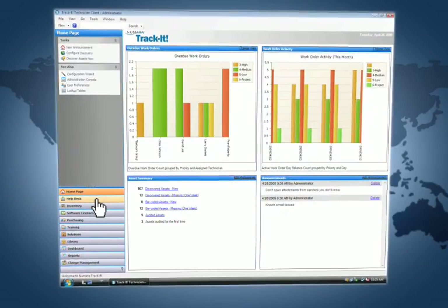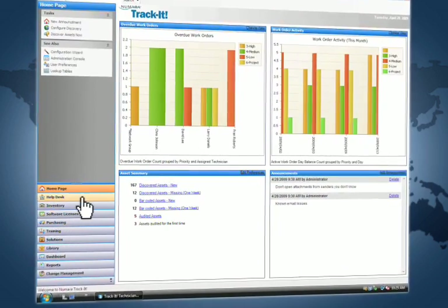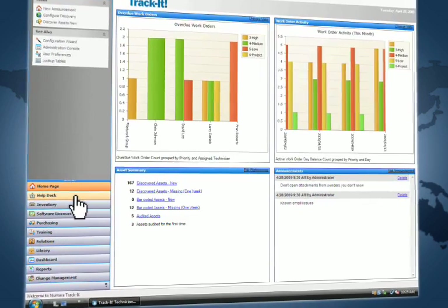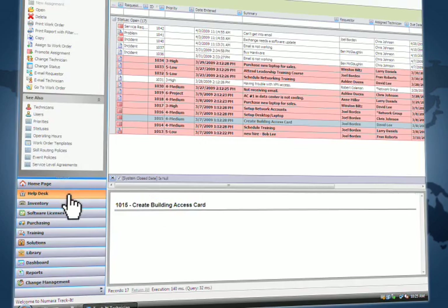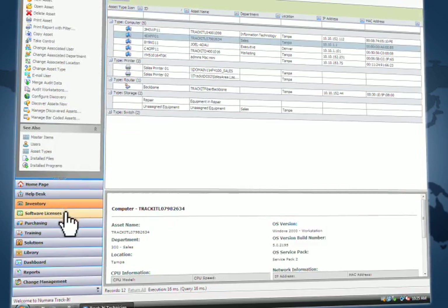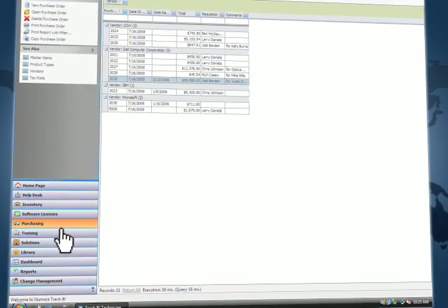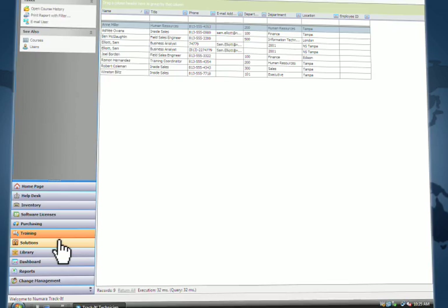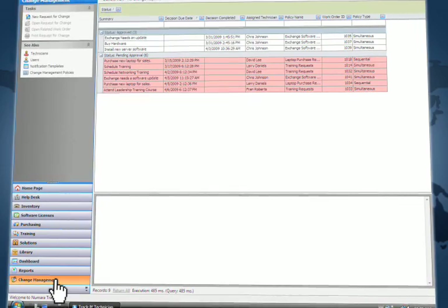Numara TrackIt increases visibility and control by managing people, processes and knowledge in an integrated and centralized solution. It combines incident and problem management within the help desk, asset management, software license management, purchasing, training, knowledge management, asset library, and change management into a single tool.